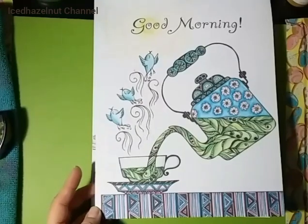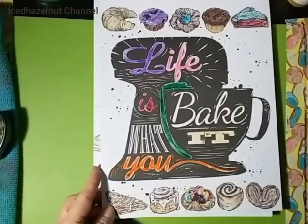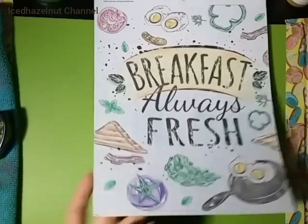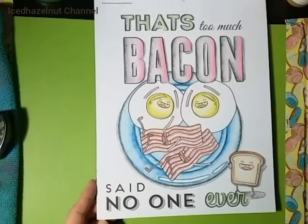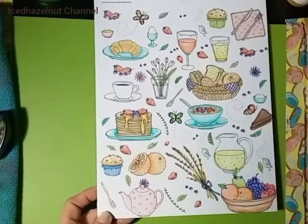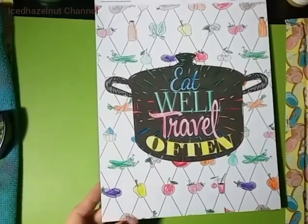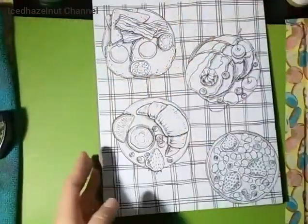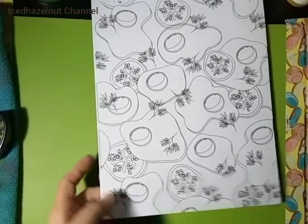Another tea page — good morning. I think my nephew did this one — he did a pretty good job! 'That's too much bacon — said no one ever.' I like that one, it's cute. The pages are perforated so you can tear them out easily. This one was also my nephew. I'm almost done with this book. More eggs — that's it.